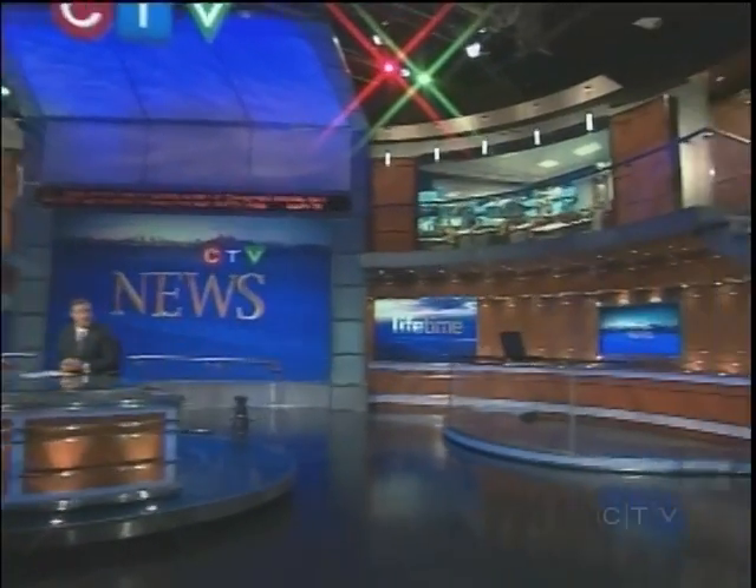It has been decades now since laser eye surgery was first developed, but eye specialists continue to tweak the procedure to make it safer and produce better results. Tonight Pauline Chan shows us the latest technique.